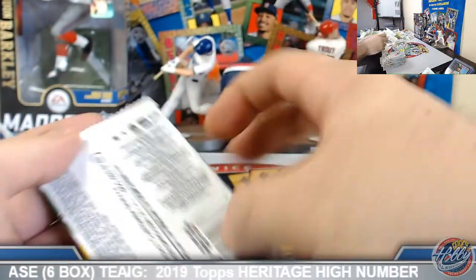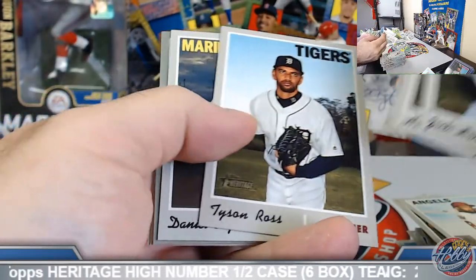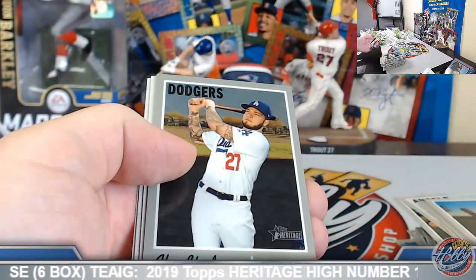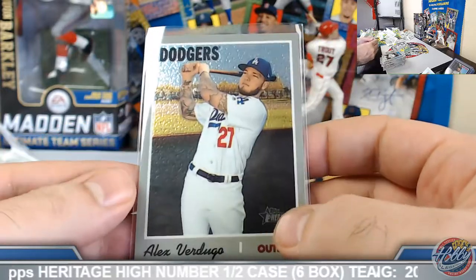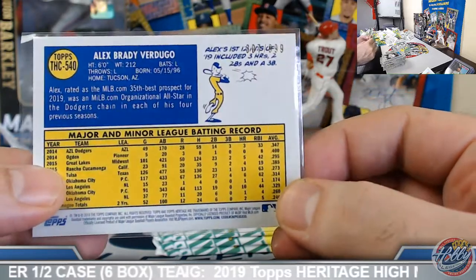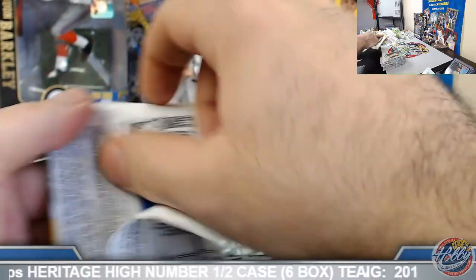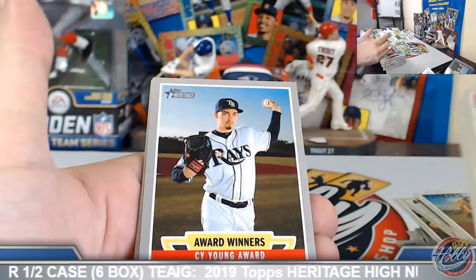One more chrome coming up here — Vogelbach, high number. And Verdugo — we got him like three different ways here: chrome to 999, we got the action image, and the black border. Let's see if we can get you some action in the chrome though — I know you got some teams in the chrome there, sir — see if we can carry it over for ya. Blake Snell, award winners. Topps Chrome break is gonna get started at 5 PM Eastern here, bottom of the hour — give us a little time to reset and reorganize.